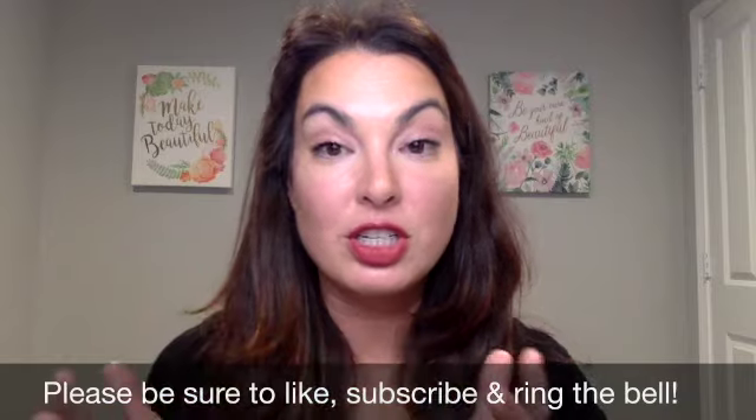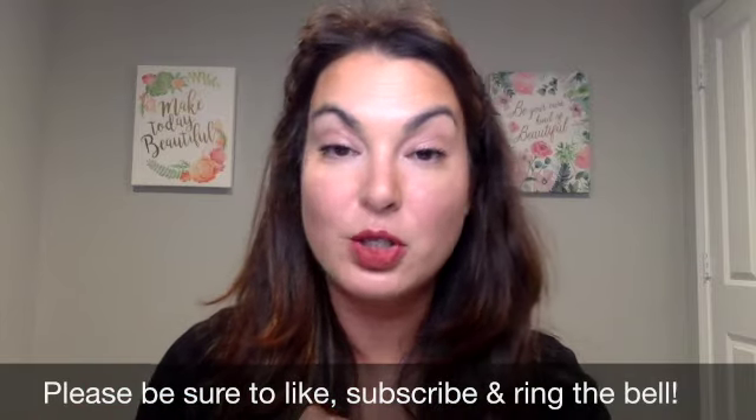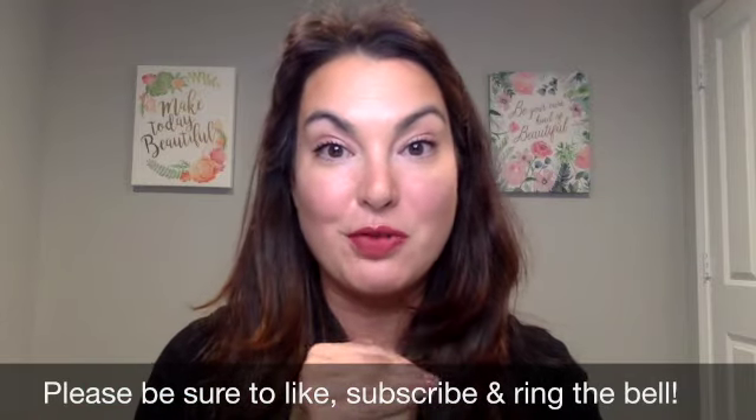If you like these types of videos, give me a thumbs up and let me know in the comments below. Be sure to subscribe to my channel and ring the bell so that way anytime I post a new video you are notified. Have a great day.